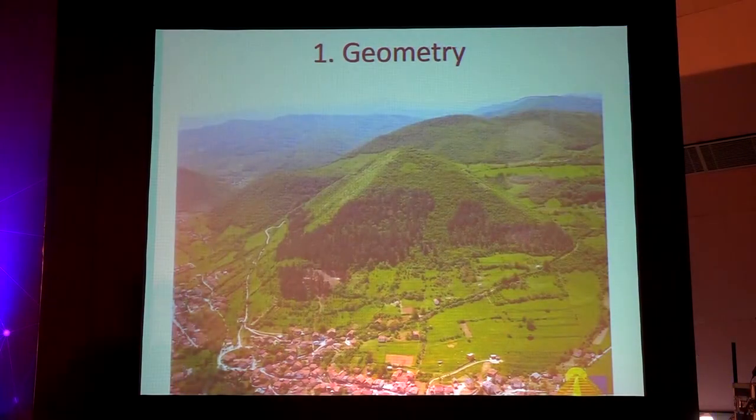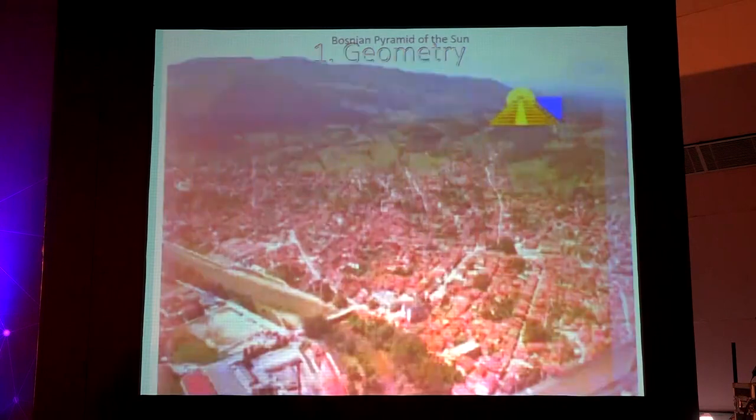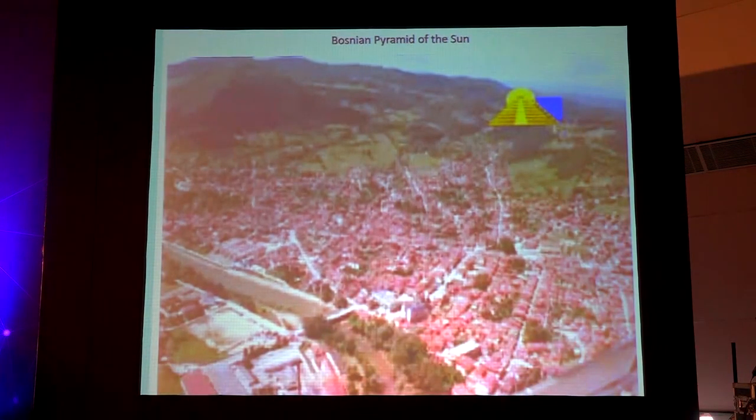Despite all the obstacles, it has become the most active archaeological site in the world. Along the way, we have defined the set of scientific criteria that have to be fulfilled to call something a pyramid. Number one is geometry — you have to have the geometry of pyramids. In most cases, they are four-sided pyramids. So from the air, the pyramid looks like this.